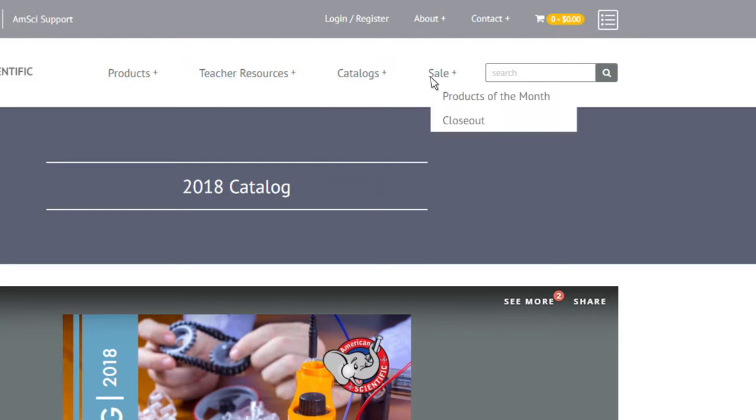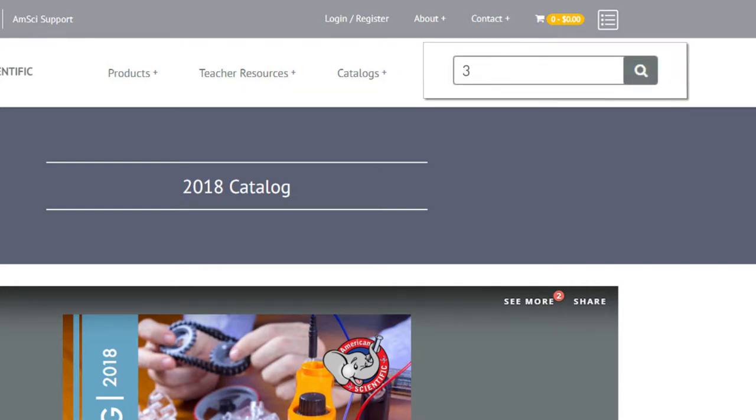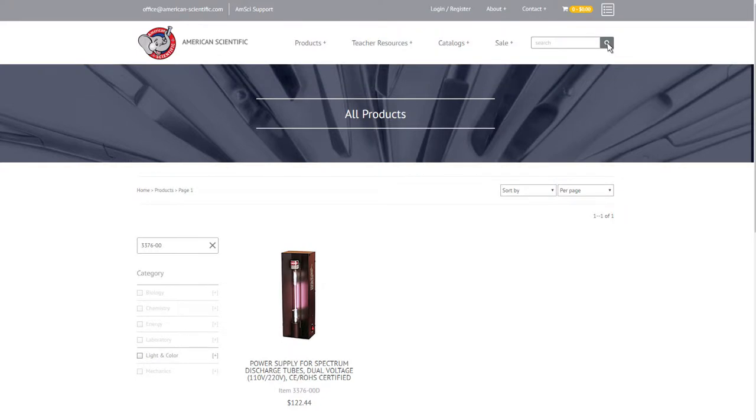Finally, our sales section is where you'll be able to find all of our current deals and promotions. In the main search bar you can look up products by name, product number, or other keywords. Additionally, we have added a dynamic search field that filters your search results as you type.